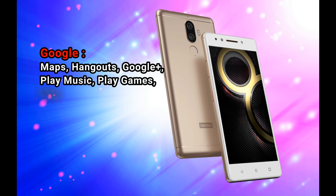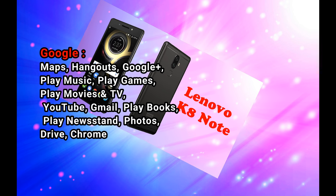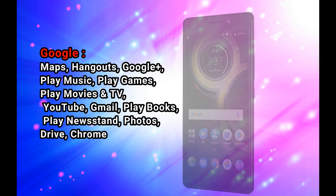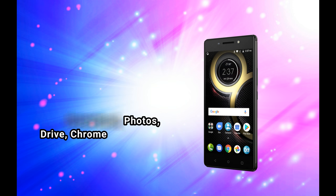Pre-installed Google apps: Maps, Hangouts, Google+, Play Music, Play Games, Play Movies and TV, YouTube, Gmail, Play Books, Play Newsstand, Photos, Drive, and Chrome.